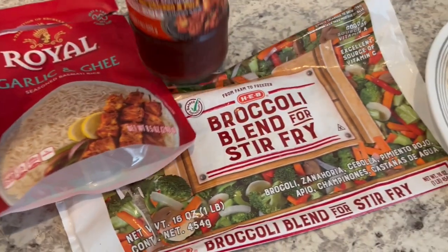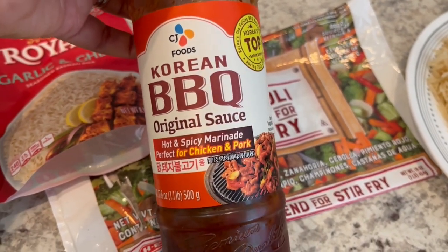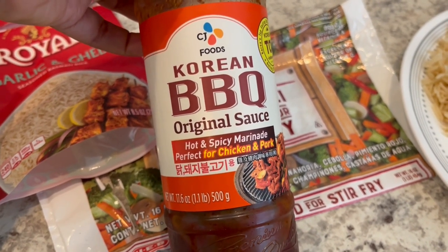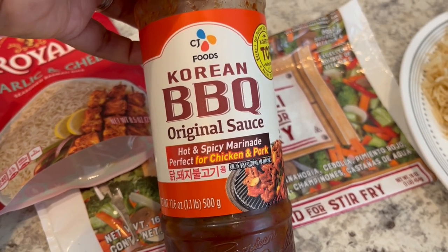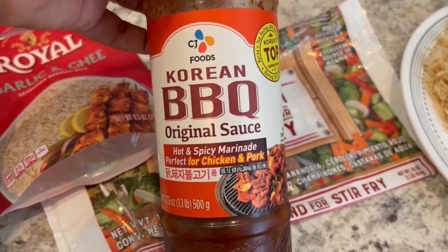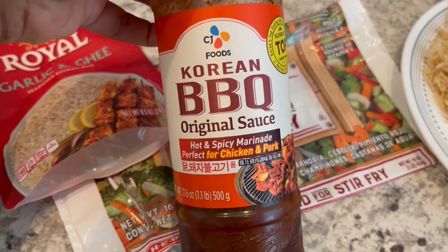I marinated these with my favorite Korean barbecue sauce, hot and spicy. They used to sell this at Tom Thumb, but they don't anymore. I usually find the hot and spicy version at Asian grocery stores, but I've seen the original version at Walmart and maybe a couple of other grocery stores.